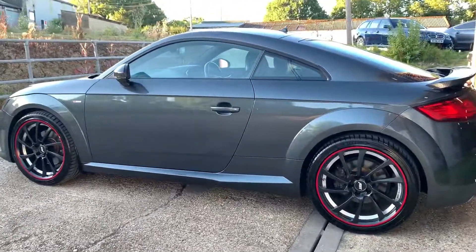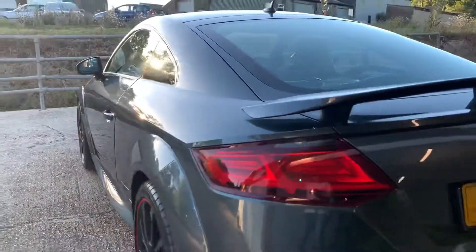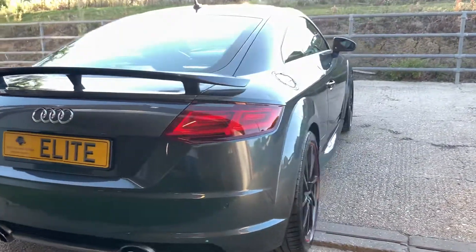The vehicle will be supplied with a new MOT and this Daytona grey pearl bodywork is in stunning condition, free from any scratches, scuffs or dents.